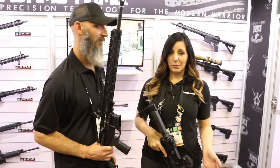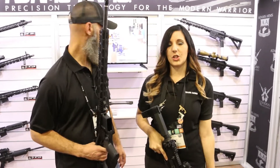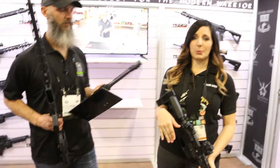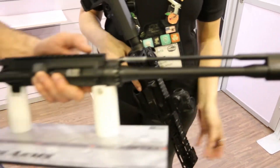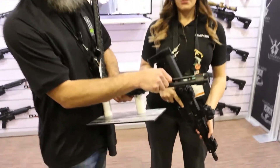If you're not familiar with Adam's Arms, we have all piston driven systems. We started about 11 years ago with just a piston kit so you can convert your direct impingement rifle over. We re-released new blocks about a year and a half ago. These are low profile adjustable micro blocks.